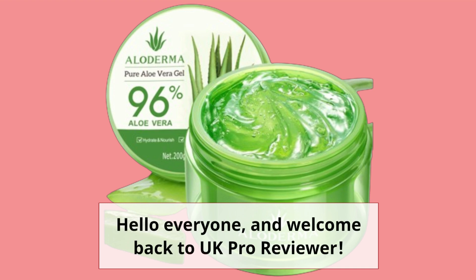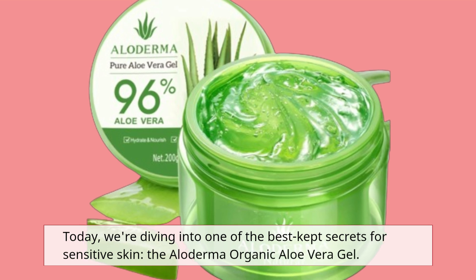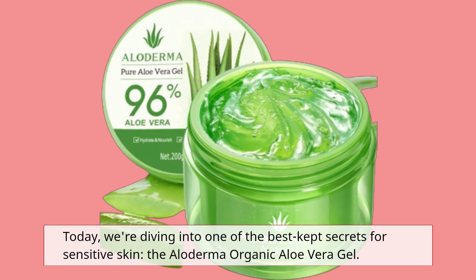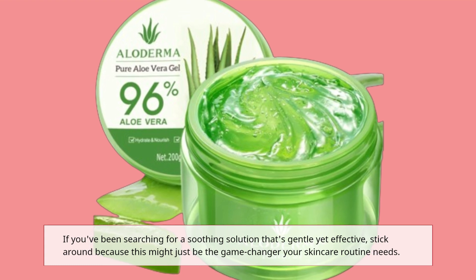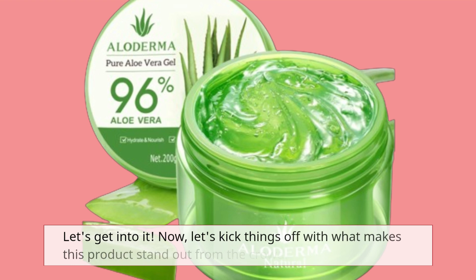Hello everyone, and welcome back to UK Pro Reviewer. Today, we're diving into one of the best-kept secrets for sensitive skin, the Alloderma Organic Aloe Vera Gel. If you've been searching for a soothing solution that's gentle yet effective, stick around because this might just be the game-changer your skincare routine needs. Let's get into it.